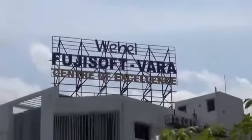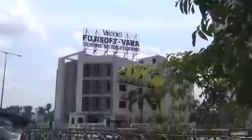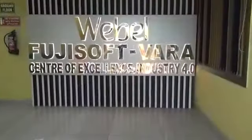The Webel Fujisoft Wara Center of Excellence for Industry 4.0 is a unique initiative of the government of West Bengal, supported by the Department of IT and Electronics and the MSME Directorate. It has been developed by Webel, Fujisoft of Japan, and Wara Technology India.